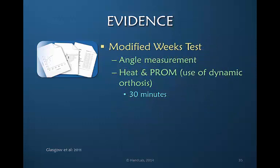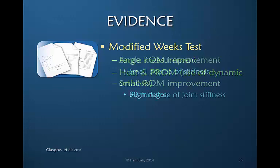Glasgow also referred to the modified weeks test, which is an angle measurement of a joint before and after heat and passive range of motion — in this example, with a dynamic orthosis applied for 30 minutes. If a large improvement in range of motion is noted, the patient is determined to have a small degree of stiffness. But if there is a limited or small response in improvement, then the degree of stiffness is considered to be higher.